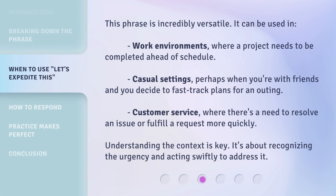This phrase is incredibly versatile. It can be used in work environments where a project needs to be completed ahead of schedule, casual settings where you're with friends and decide to fast track plans for an outing, or customer service where there's a need to resolve an issue or fulfill a request more quickly. Understanding the context is key — it's about recognizing the urgency and acting swiftly to address it.